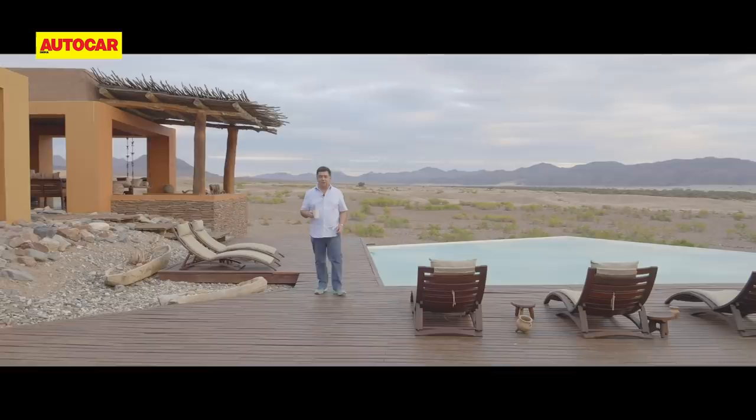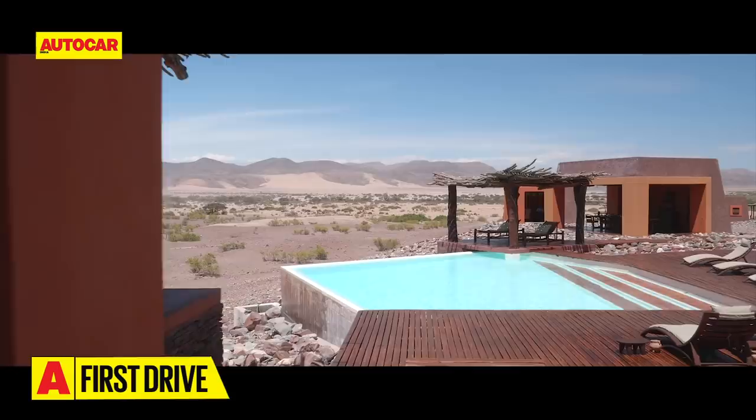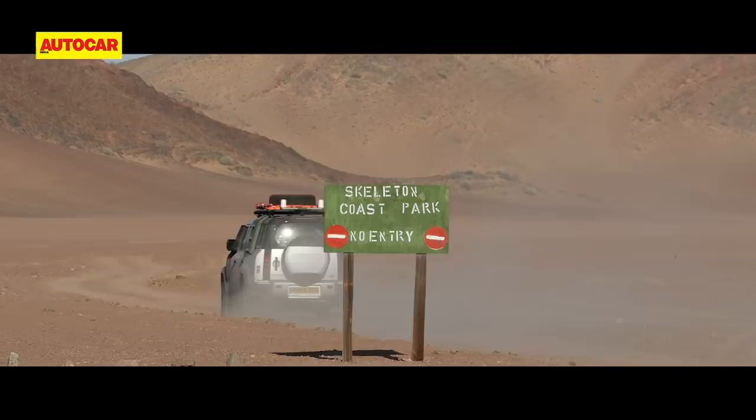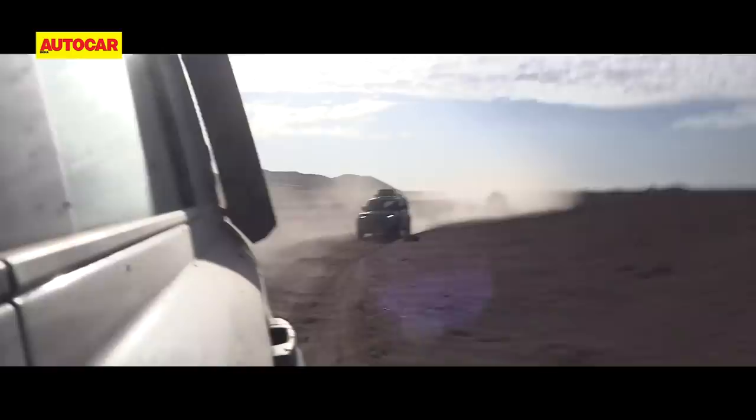Elephant Lodge is a fantastic oasis in the wilds of Namibia and a great place to start Day 3 from. There's more sand and slush today, but the terrain gets more spectacular as we enter the restricted Skeleton Coast region. Land Rover has obtained special permission for us to drive here — there's no sign of human habitation, just wildlife roaming free.